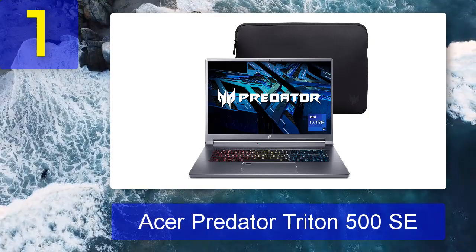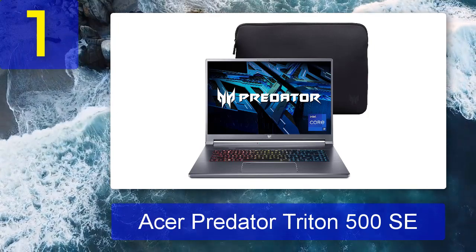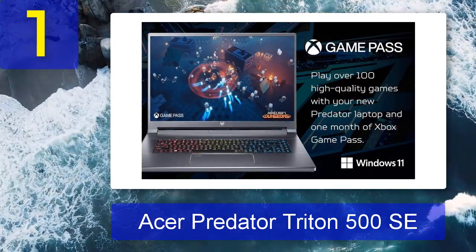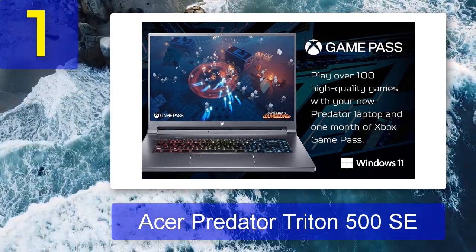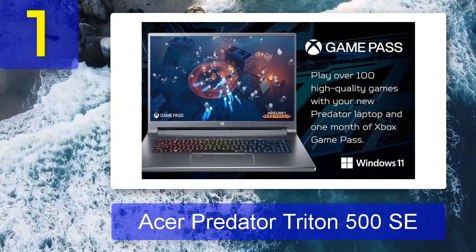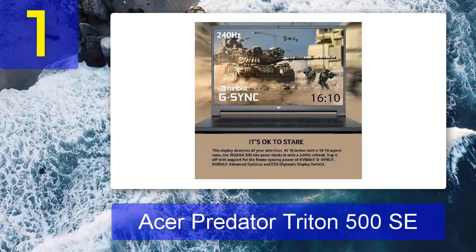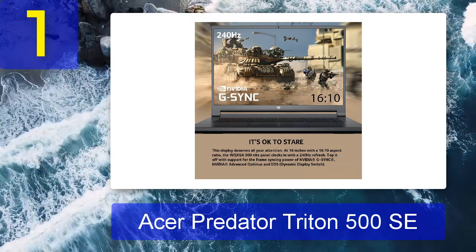Coming in at number 1: Acer Predator Triton 500 SE. Triton is the largest natural satellite of Neptune and the first Neptunian moon to have been discovered — how fitting then that the Acer Predator Triton 500 SE is also first on our list. If you need a laptop without limits, you've found it. In every synthetic benchmark we put it through, it performed above — if not well above — the premium gaming laptop standard, showcasing itself as a true do-it-all device.